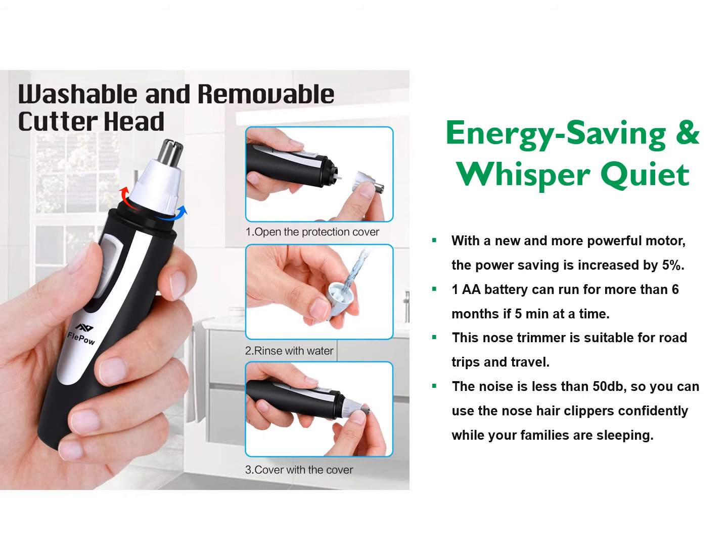With a new and more powerful motor, power saving is increased by 5%. One AA battery can run for more than 6 months. This nose trimmer is suitable for road trips and travel. The noise is less than 50 decibels, so you can use the nose hair clippers confidently while your family is asleep.